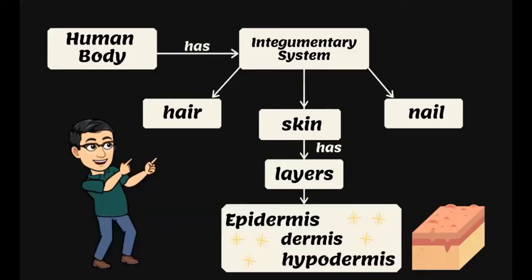So in this part, one of the examples of these body systems is the integumentary system, which consists of the hair, skin, and nail. Now the skin has layers. The layers of the skin are the epidermis, dermis, and the hypodermis.